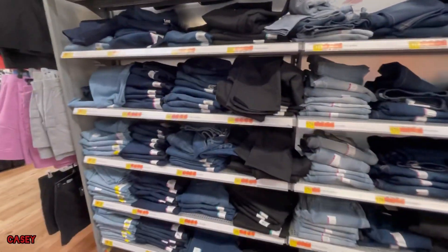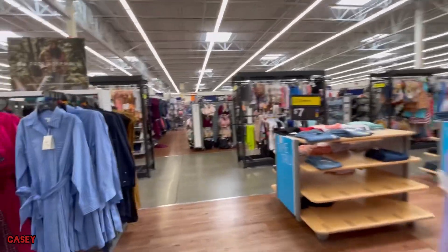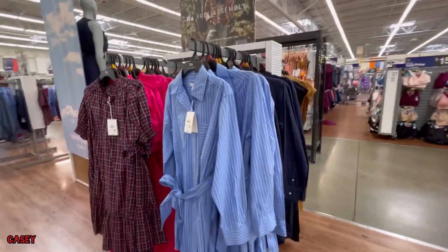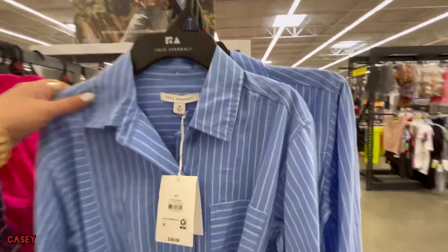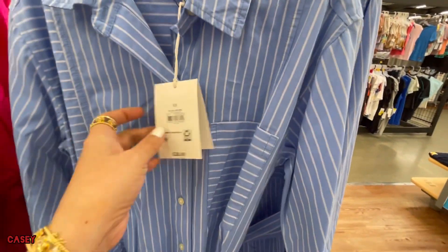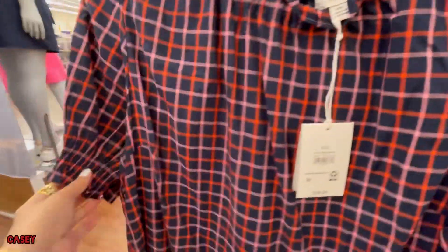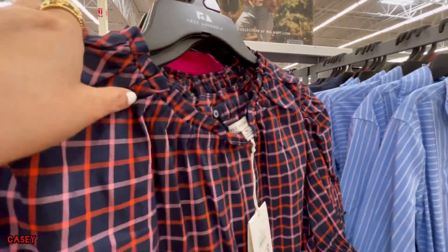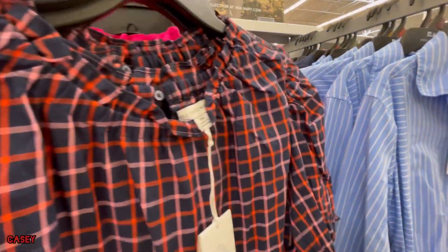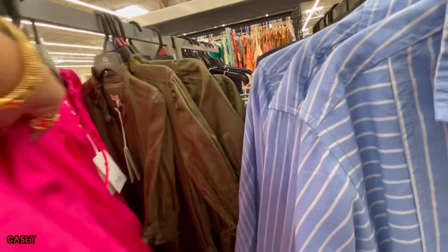And these are the Time and True jeans. And then we have these Free Assembly dresses — blue and white stripes, $28. And this pattern also comes in pink and green. Nice green one.